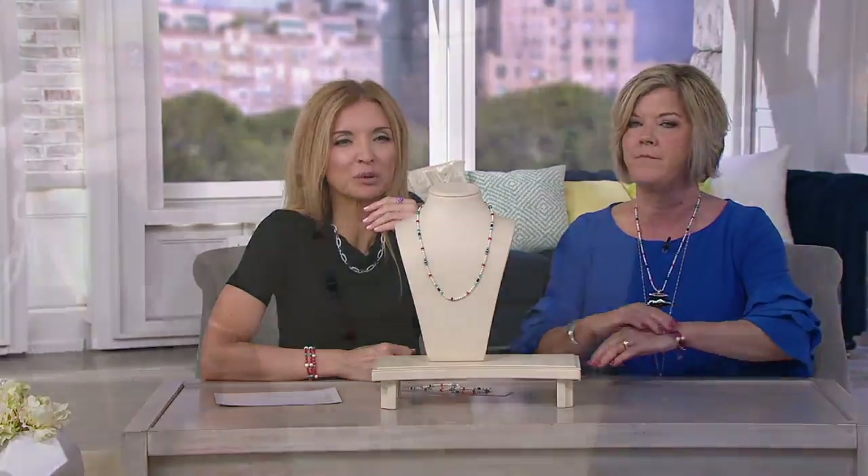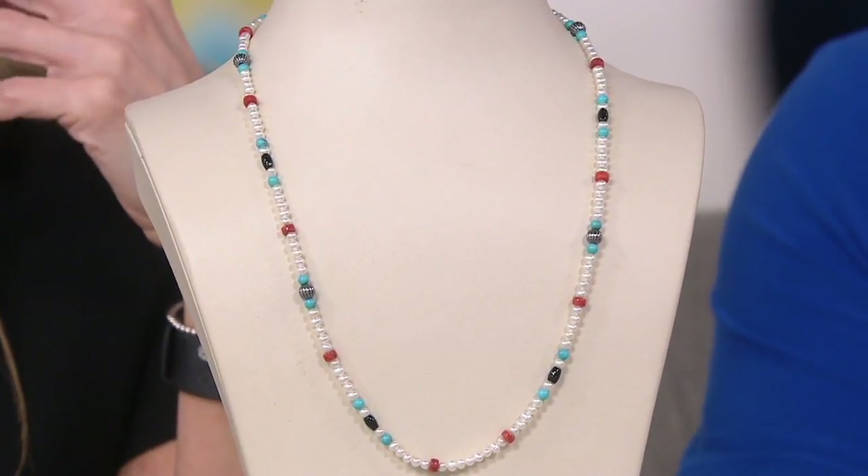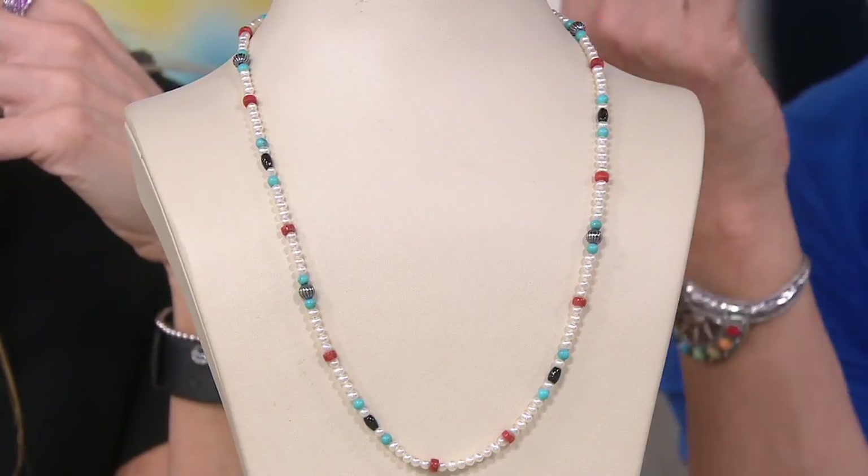Most of us either have a strand of pearls in real or simulated in our jewelry box, but maybe we hesitate to wear them for seeming a little bit stiff and too elevated for what we're wearing. With this, you literally toss it on over your head. How about adding a pop of color by layering it with those classic pearls?